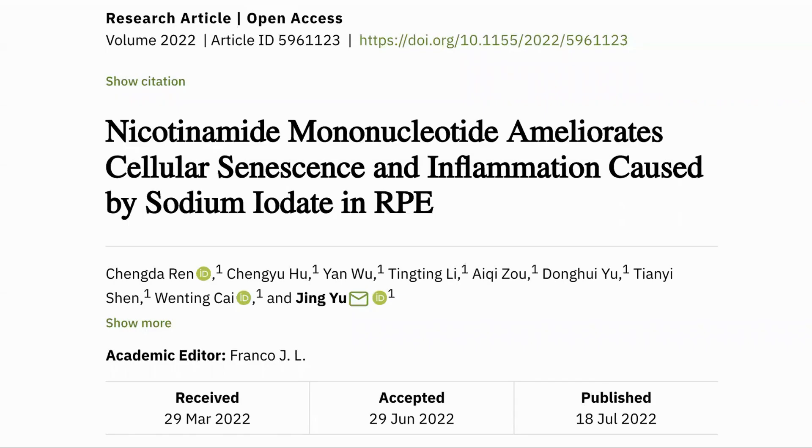Hello, everyone. This is Richard from Modern Healthspan. Today, we'll go through a study looking at how NMN is protective of eyes in cases of age-related macular degeneration by reducing senescence in the retina.